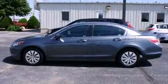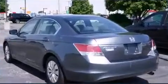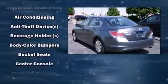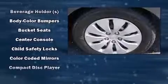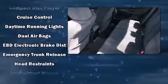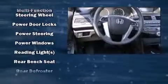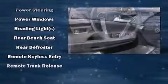Honda ensures the safety and security of its passengers with equipment such as dual front impact airbags, head curtain airbags, traction control, brake assist, anti-whiplash front head restraints, a panic alarm, and four-wheel disc brakes with ABS. This car was designed with safety in mind, allowing you to drive with even greater assurance.